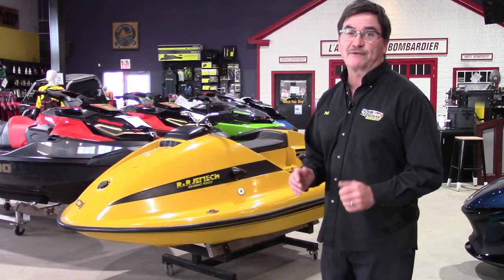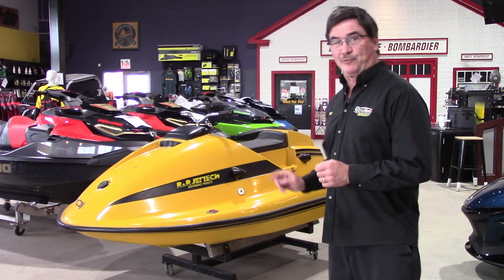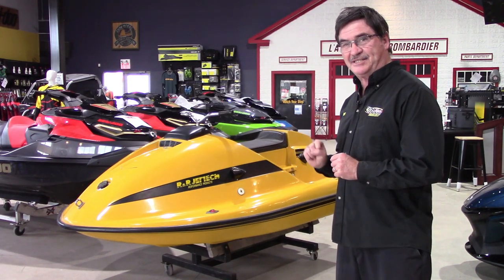Hi everyone and welcome to Phil's Fun Fact Friday from Team Vincent Motorsports in Aero Ontario. Today we're looking at the original Sea-Doo of the late 1960s.